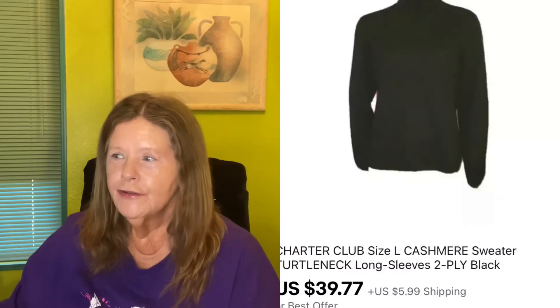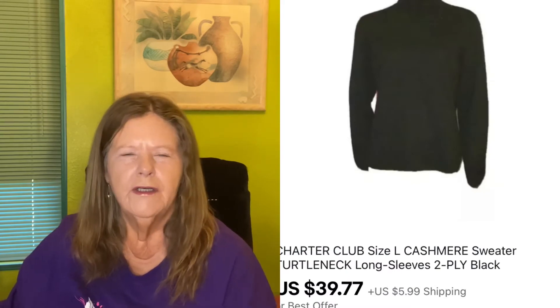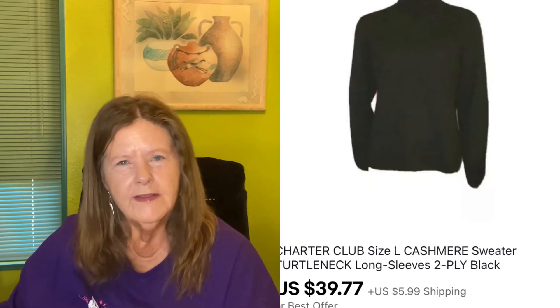Starting on eBay since that's my alma mater. The first thing to sell was a black Charter Club size large cashmere turtleneck sweater. I paid three dollars for it at Goodwill a few weeks ago, and it sold for my full asking price of $39.77, which was awesome because usually people will send me lowball offers on cashmere.